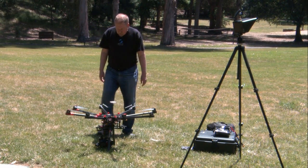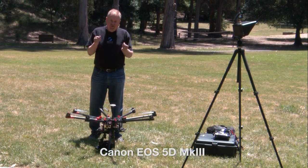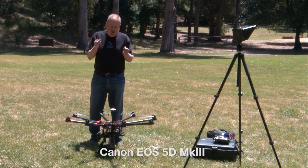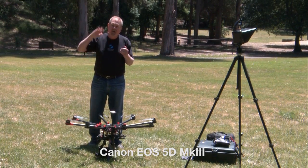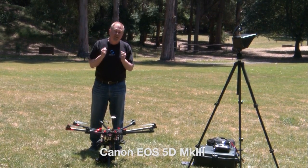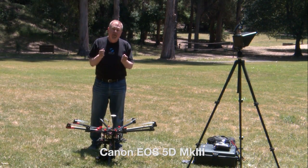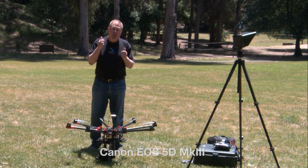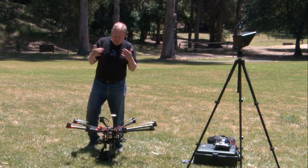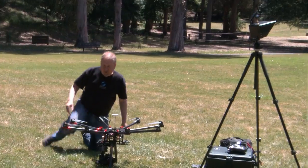I like to get the camera going before I arm the copter, just for safety purposes. The camera can be in two modes. You can set it so that you start video on the ground and it just records video throughout the whole flight, and then at any time during the flight you can take stills. The other mode is that you don't record video and you can just record stills at any time you want. I'm going to set it up so it's recording video and allowing me to take stills anytime I feel like it.